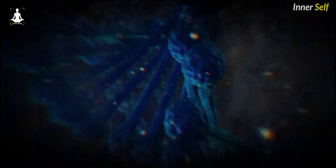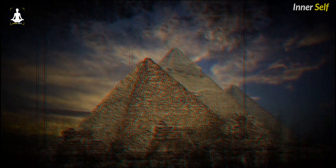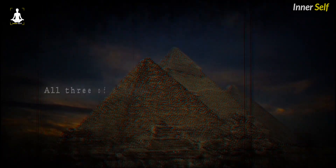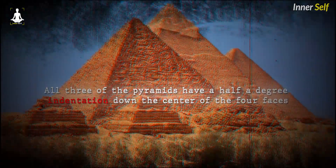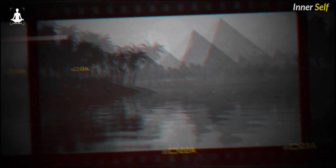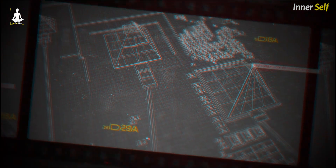If you go to Egypt and look at the three pyramids at Giza Plateau, you might not notice that all three pyramids have a half-degree indentation down the center of the four faces. If you see it from a plane, it's often much clearer that there is that indentation down the center of the faces. This indentation is known to Egyptologists, but they have no idea why it exists. It was extremely hard to build the pyramids in the first place — how much harder would it be to create this indentation line down the center of the four faces?